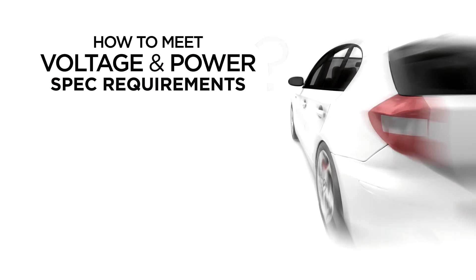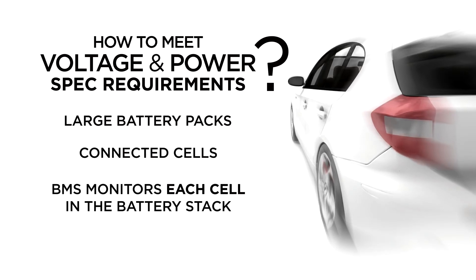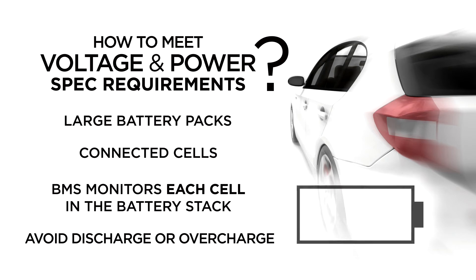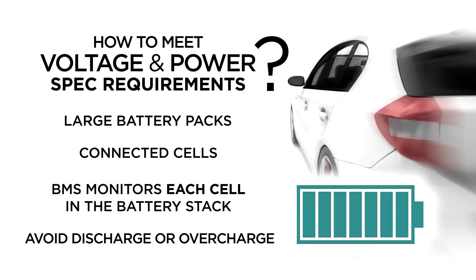One application area centers on how to meet the voltage and power spec requirements to support the vehicle's large battery packs and their high number of connected cells in a series. The BMS monitors each cell in the battery stack to avoid deep discharge or overcharge conditions, helping to maintain a healthy battery state of charge and extend the life of the battery.